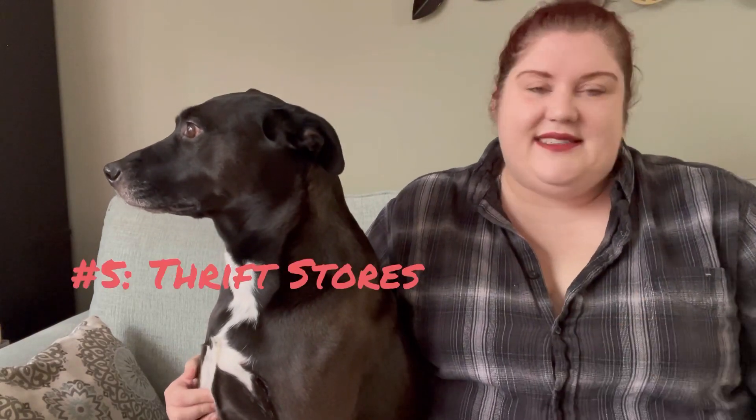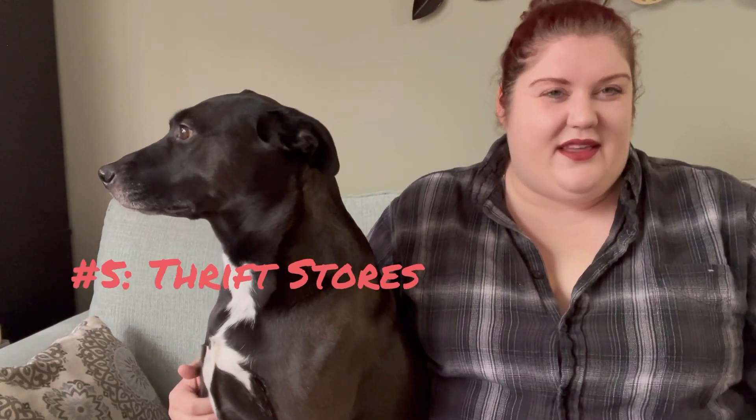My number five place to find inventory is thrift stores. It's kind of your go-to place when you think of reselling — you go to a Goodwill, St. Vincent's, or Salvation Army, buy a bunch of inventory, and then flip it. It really is the classic way to do it, and I do use thrift stores quite often.